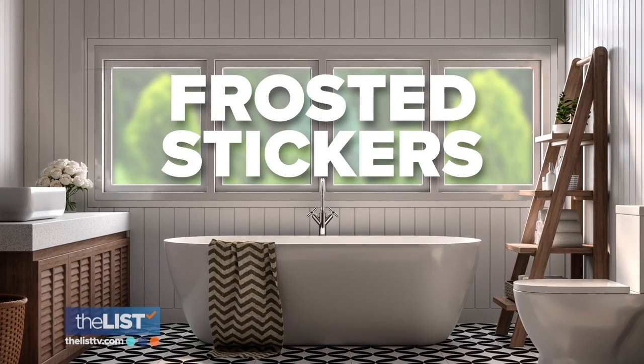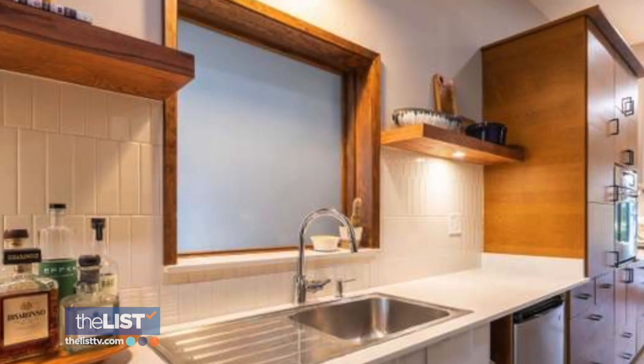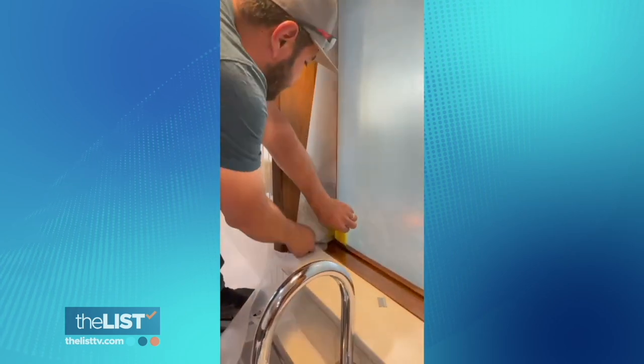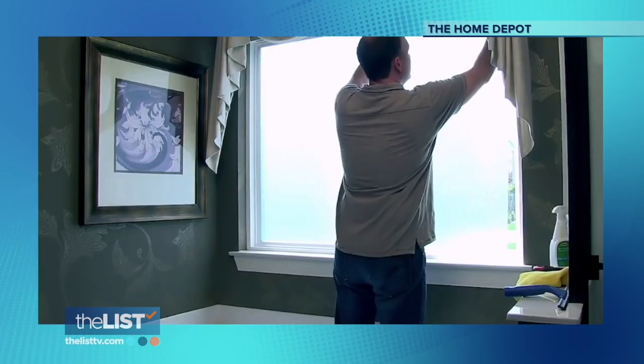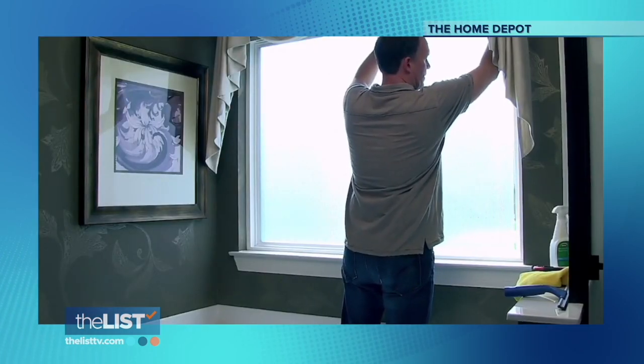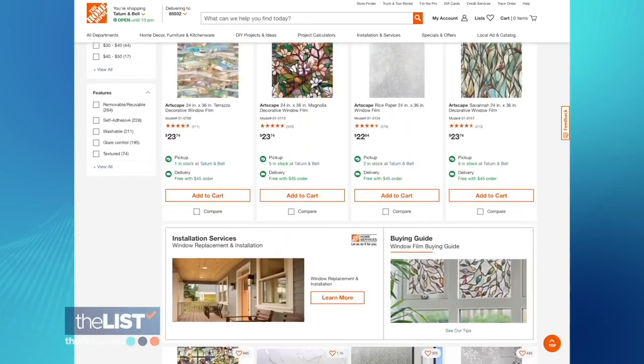Next up, frosted stickers for windows. If you have a view that you don't like, you can consider frosting it. A lot of people think this is really expensive because it involves custom glass, but you can actually get a frosted sticker film to go right over the top of the glass — just cut to size and stick it to the window. There's a small tool to help get any bubbles out. I really recommend looking at Home Depot for these; they come in all different size rolls, almost like a sheet.